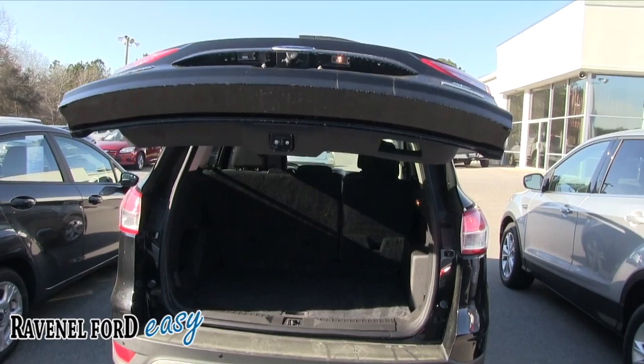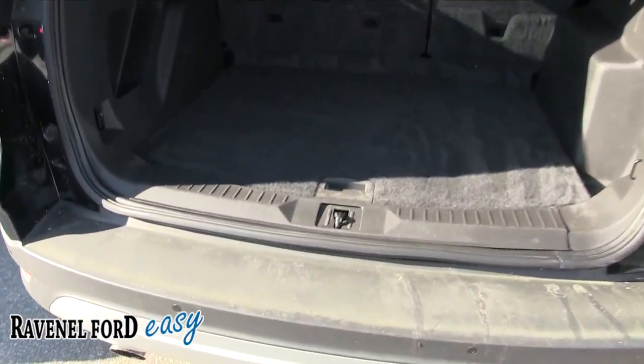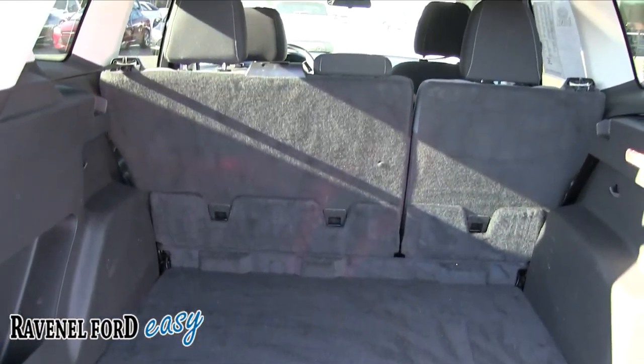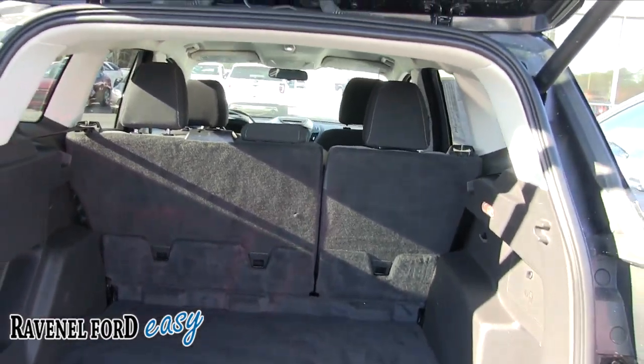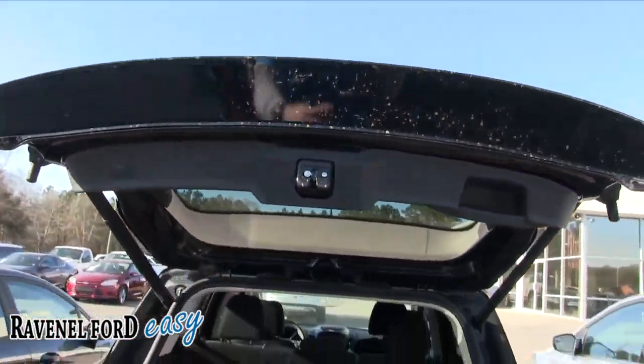It also has a backup camera in the rear as well as backup sensors. The pollen is definitely on the car — you can't control it this time of year. It's March 3rd and it's pollen season in the Carolinas. There's a little button here — press that and it drops the tailgate right back down.